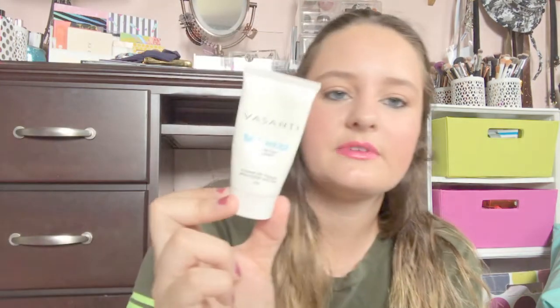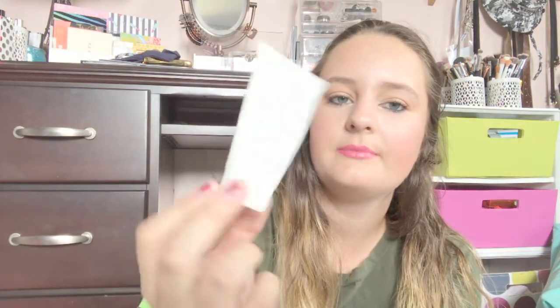I used up the Visanti Brighten Up Enzymatic Face Rejuvenator — this is a face scrub. This wasn't even in my beauty project pan yet; I was going to put it in but already used it up. I have another one of these I'll probably use next. This was fine — I think that was my second one I've used up; I had like three of them total.